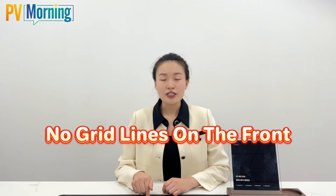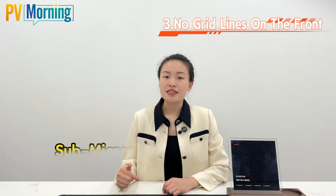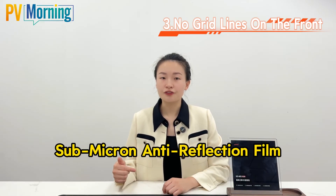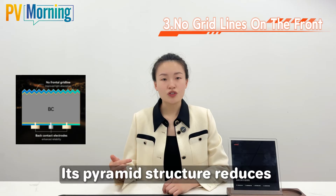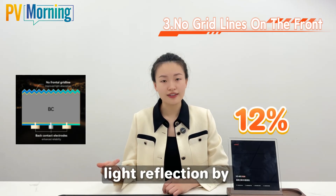Third, no green lines on the front, increasing light absorption by 2.7%. The submicro anti-reflection film with its pyramid structure reduces light reflection by 12%.